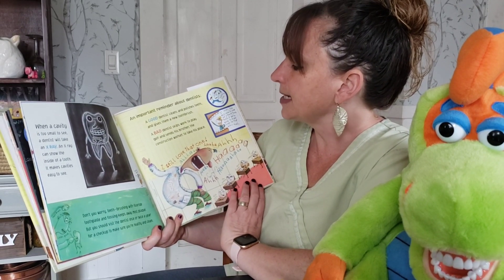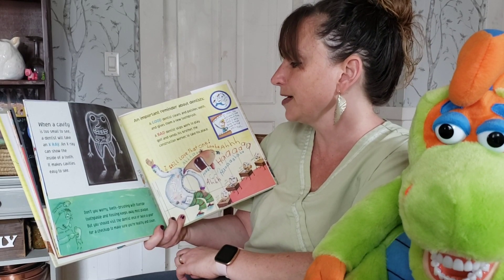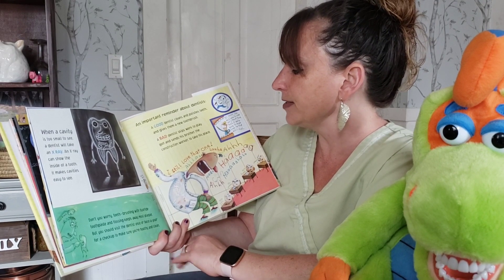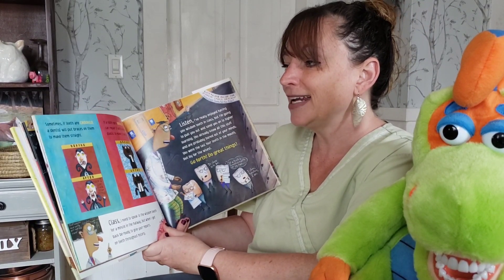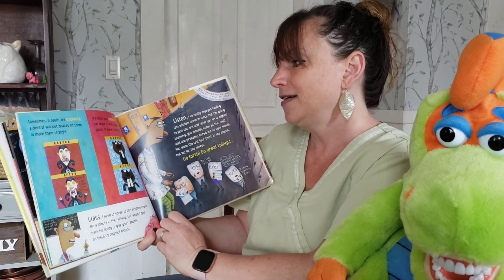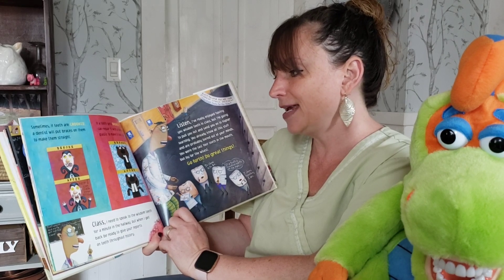An important reminder about dentists: a good dentist cleans and polishes teeth and gives them a new toothbrush. A bad dentist skips work to play golf and sends his brother the construction worker to take his place. That's very silly. Sometimes if teeth are crooked, a dentist will put braces on them to make them straight. If a tooth gets broken, the dentist can repair it with a tooth-colored plastic and make it look like new.